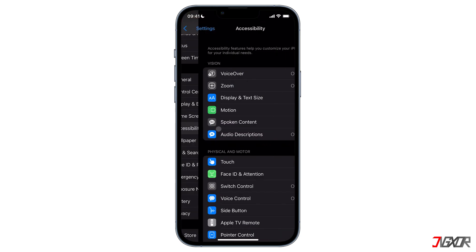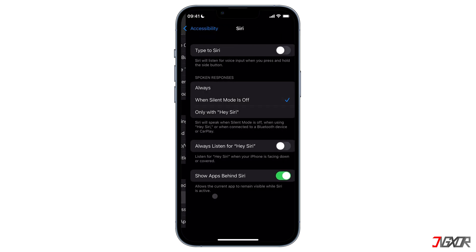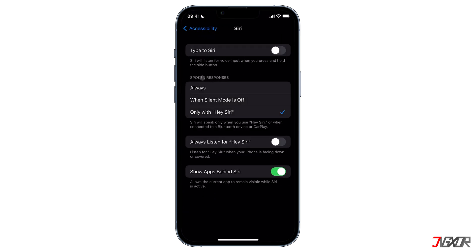To enable it, go back to the Accessibility main page and tap on Siri. Under the 'Spoken Responses' section, turn on 'Always Listen for Hey Siri'.